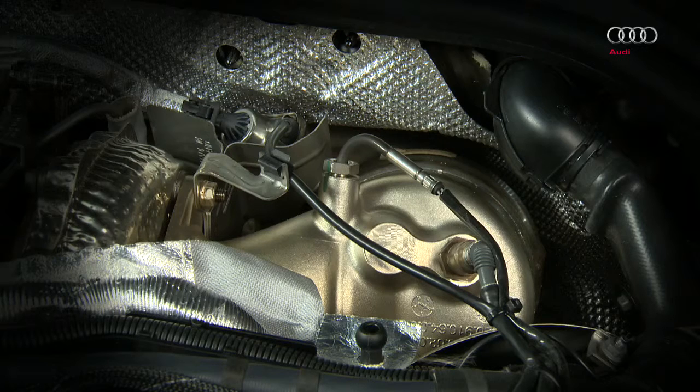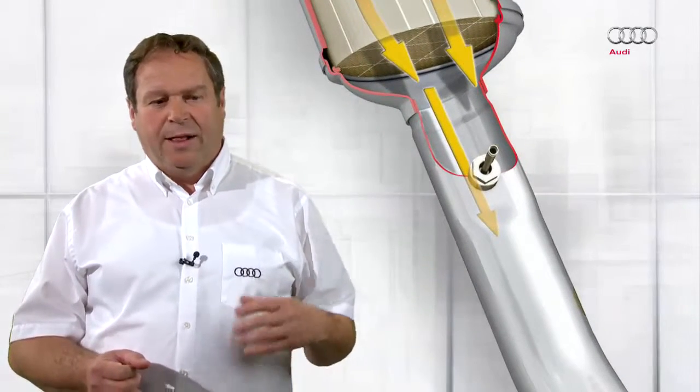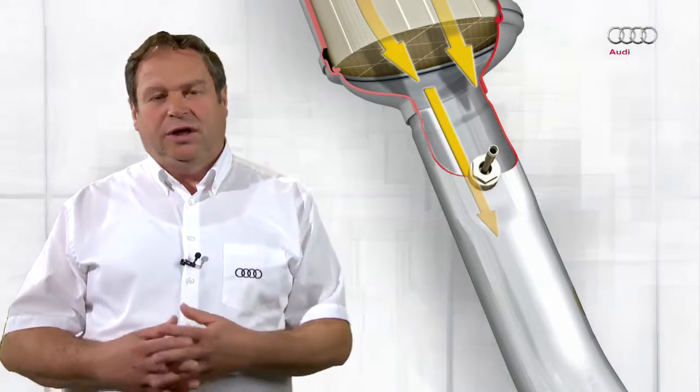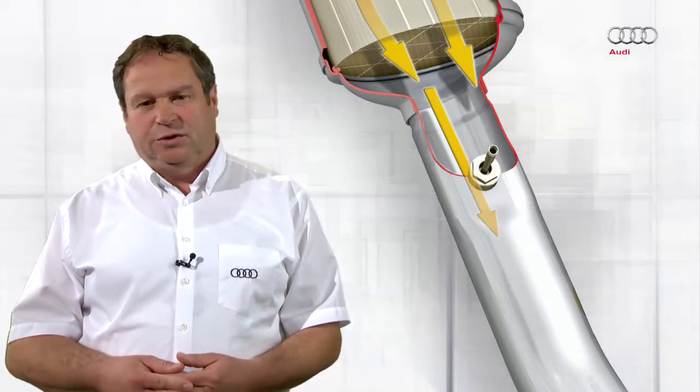To ensure compliance with the Euro 6 emissions limits, a range of new sensors have been introduced, such as an additional temperature sensor fitted before the oxidizing catalytic converter. The purpose of this sensor is to measure the inlet temperature and to control the heating disc accordingly. A temperature sensor fitted downstream of the slip catalytic converter is used in the regeneration process or during normal operation to measure particles or nitrogen oxides that have passed through and to establish the amount of reductant injected.